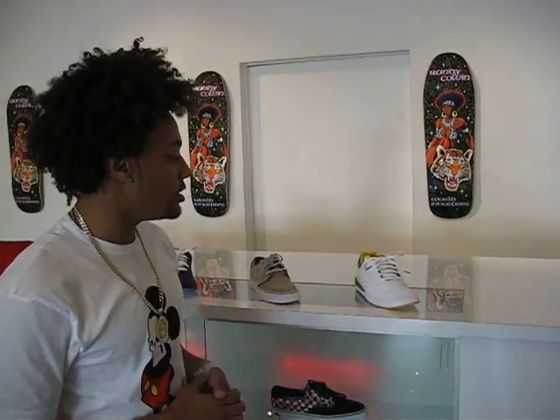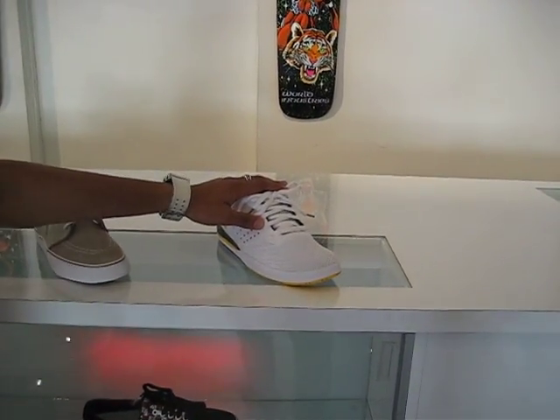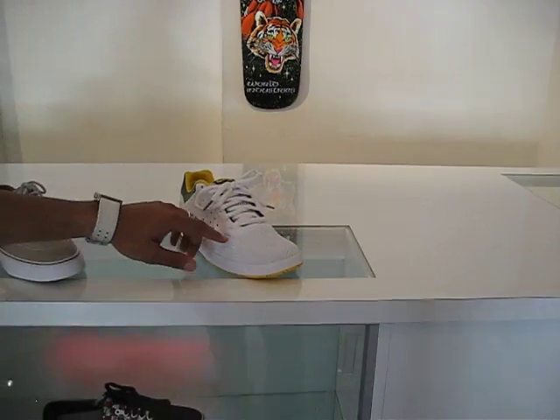We just received all of the new July 2009 SB releases. We have the Nike SB Zoom Trays right here, the ADs, perfect for skating, summertime colors.